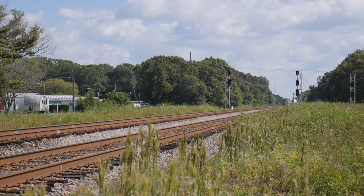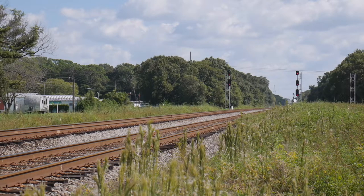This is one of Amtrak's new 50th Anniversary Heritage units that were painted this year in 2021.